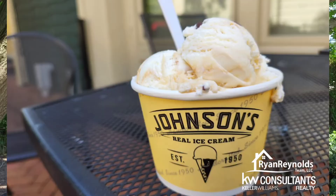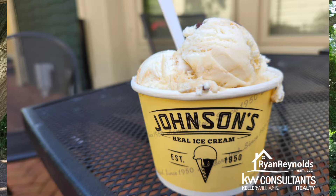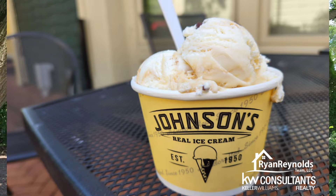RRT family, today I am trying Johnson's Real Ice Cream here in Dublin at 55 West Bridge Street. I don't know very much about Johnson's the store, but the ice cream flavor I got was chocolate salted caramel chocolate pretzel — combining a little bit of the crunchy things that I really like.